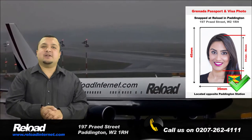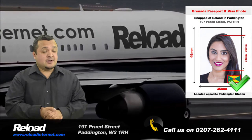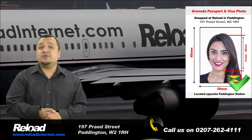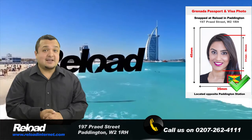So don't take the risk with your application being declined due to an error with the photograph. Come to Reload Internet in Paddington to ensure that your photos are done correctly by a professional the first time.